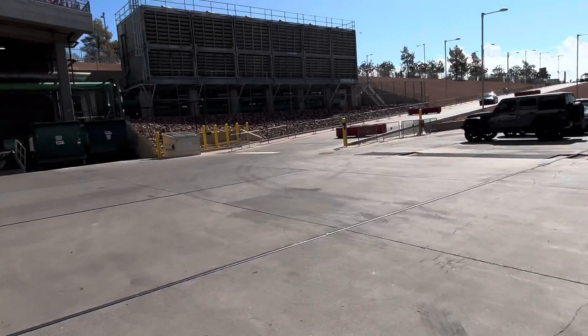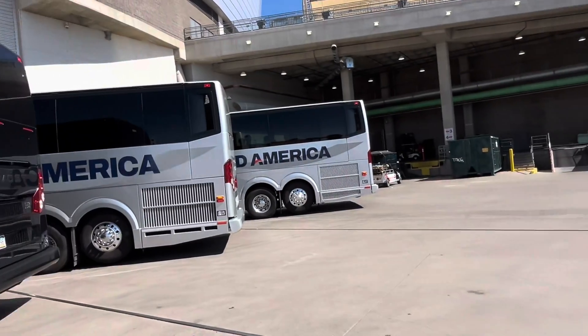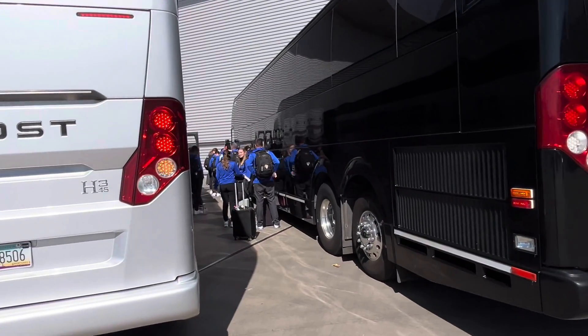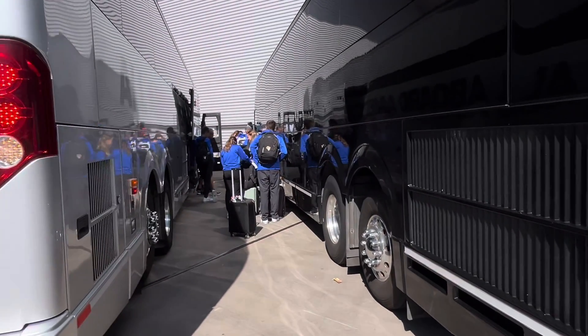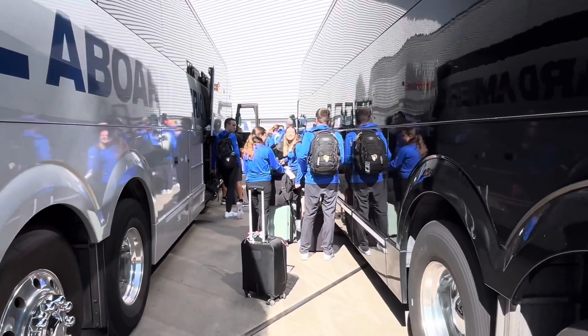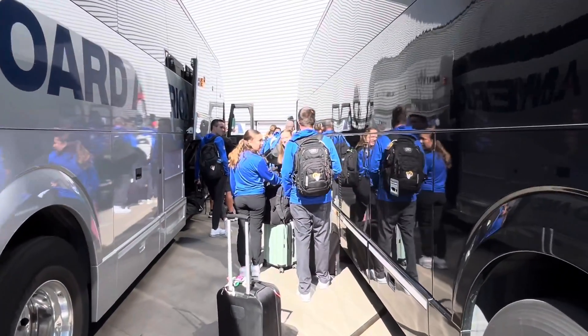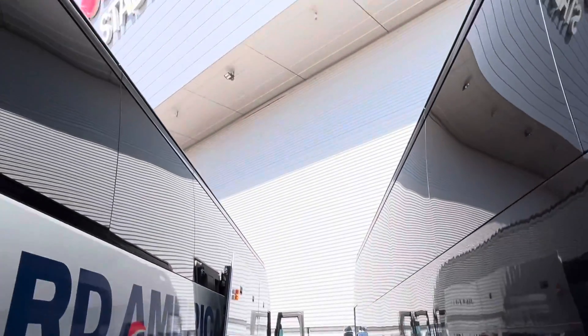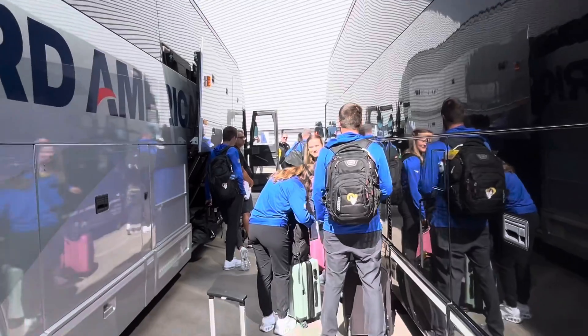But true to form, we always like to show the young students the life and luxury of sports broadcasting. And it includes standing between two buses, breathing some fumes, and waiting in a long line in 98-degree weather to get inside. I mean, come on. This is a lap of luxury, kids.